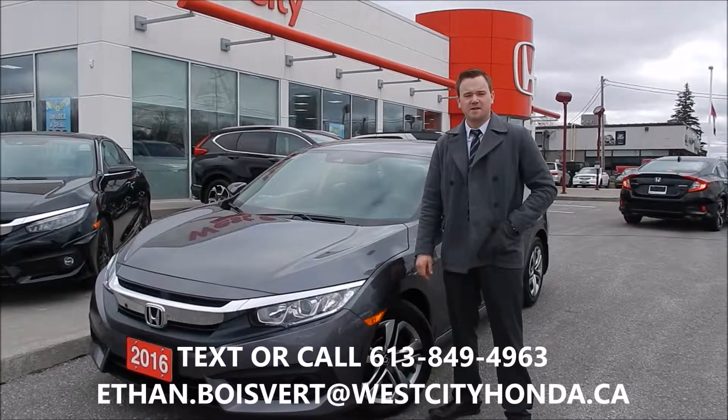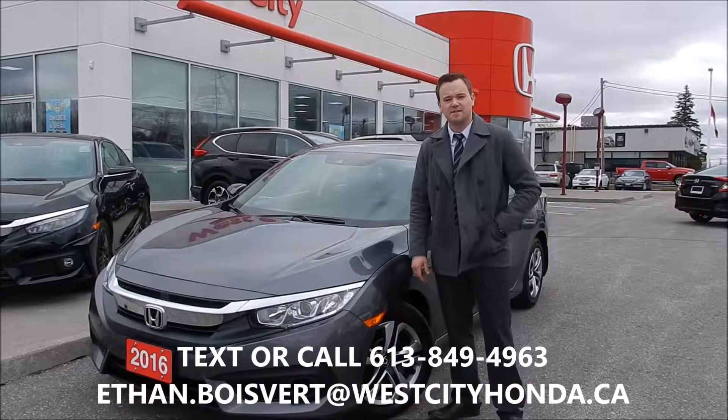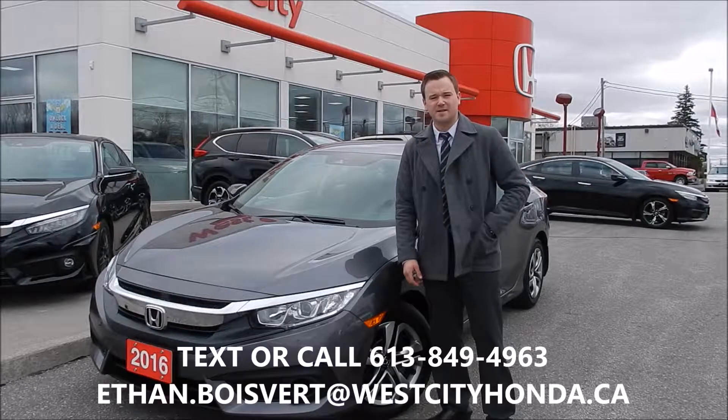Hi there folks, Ethan Boivere coming to you from West City Honda in Belleville, Ontario. Today I'm going to give you a walk through on this 2016 Honda Civic LX with Honda Sensing that we just got in our used inventory here at West City Honda.